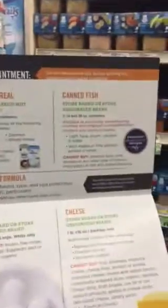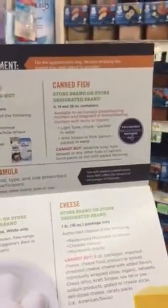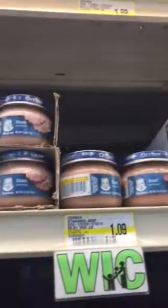There's actually a meat that you can get for the baby's nutrition. There it is up here — that is the meat. It comes in ham, turkey, and chicken. There's the chicken right there.